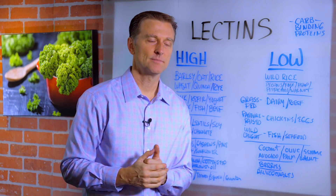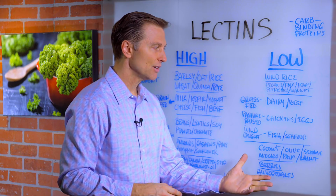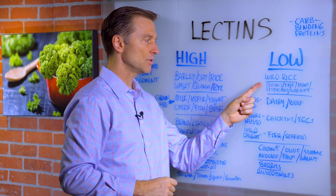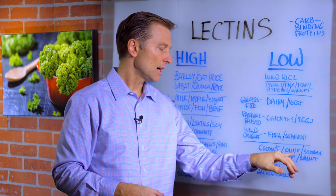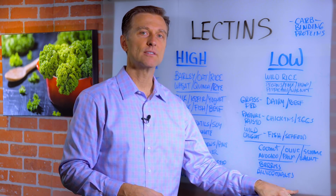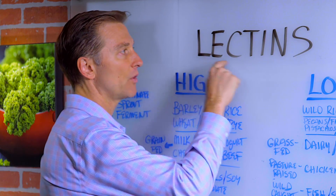If you look at this list, if you're on the ketogenic diet, it's pretty much this right here. You're doing grass-fed dairy and beef; of course you're not doing wild rice, but you're doing pecans, certain nuts, wild-caught fish, coconut, avocado, and olive oil. You're doing a lot of vegetables. So you would naturally feel better just by going on keto — when in fact, you could also be lowering your lectins.